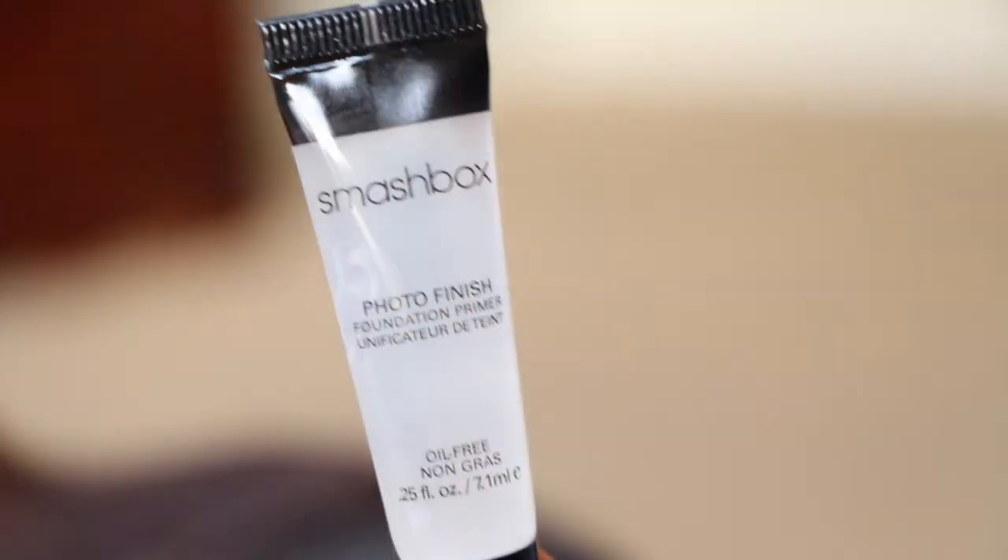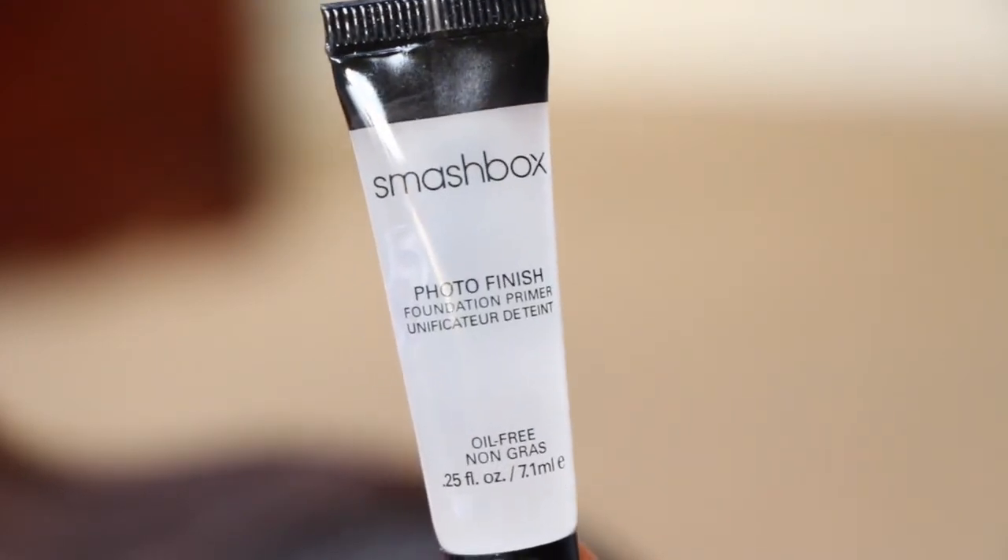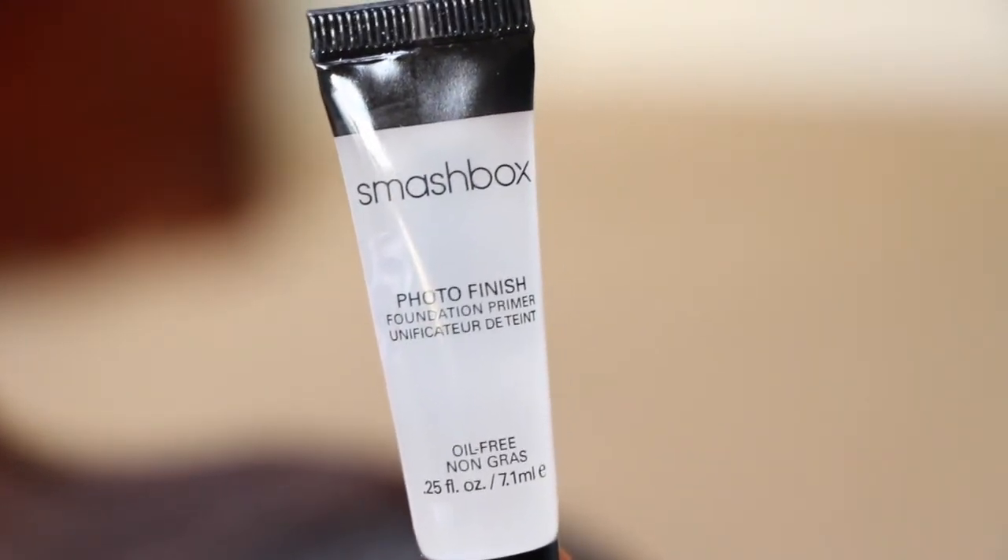Then we have the Smashbox Photo Finish Foundation Primer. This is an oldie but a goodie — I have several of these. I just don't tend to reach for it. I'm actually using the Monistat chafing gel, which is very similar in consistency. I really love it because it keeps my skin matte all day. I just bought another tube yesterday.